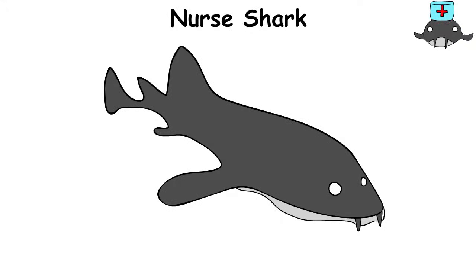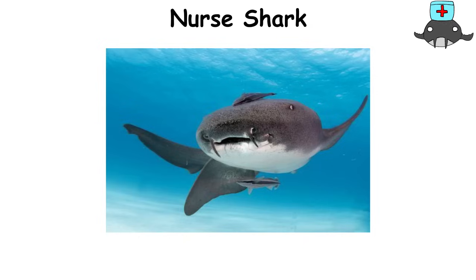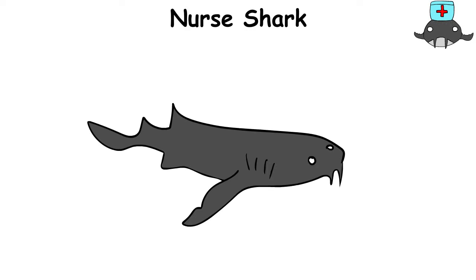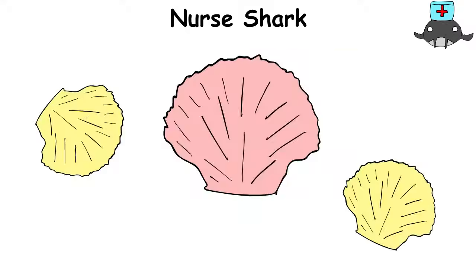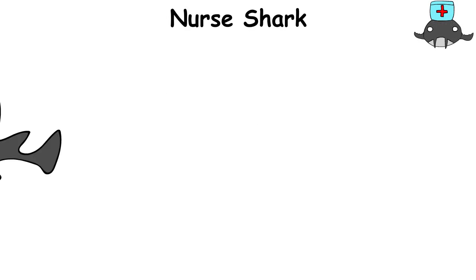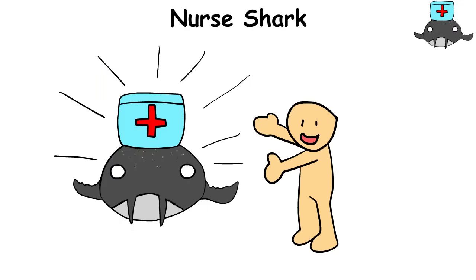The nurse shark is a calm and composed resident of the ocean floor. It's called a nurse for its gentle nature and tendency to spend time hiding in caves or resting on the sand. It has a soft mouth and its teeth are designed for crushing shells and coral, not attacking. This shark is like a friendly old shell collector. It may be slow, but when it needs to be, it can move quickly and skillfully. While the nurse shark rarely poses a danger to humans, it's still worth respecting for its calm and peaceful demeanor.